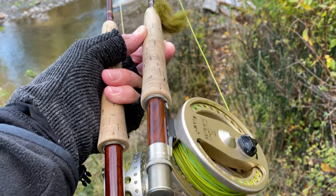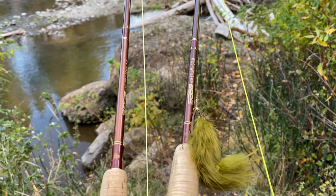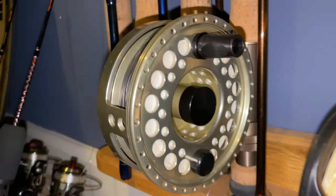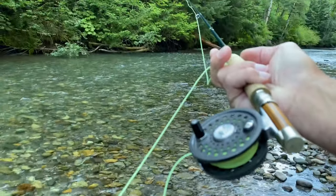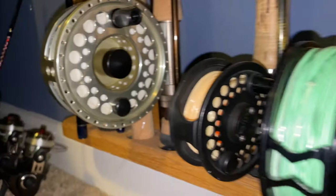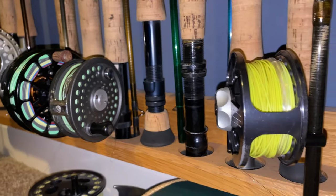A fly rod is a great gift — I prefer four-piece rods because they're more travel friendly. Every fly fisher should have an 8-weight, a 5 or 6-weight, and a 3-weight in their arsenal, so if the person you know is missing one of those, that's a great big gift idea. Along with that, a reel. One of my favorite fly rods are Sage — there are also great options from Orvis, Winston, and St. Croix. Get that person a new fly reel, and have the fly shop put the backing and floating line on it so it's ready to go. Ross, Sage, and Orvis all make great reels.